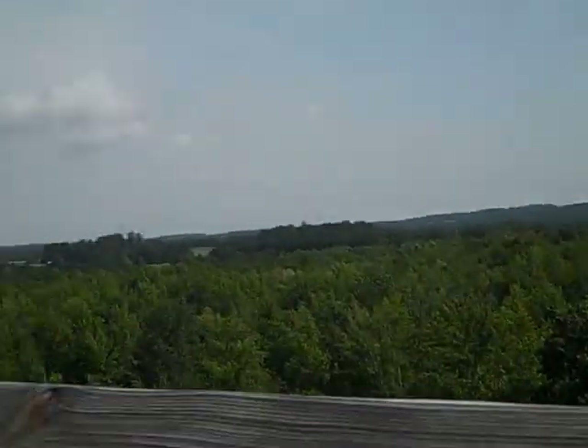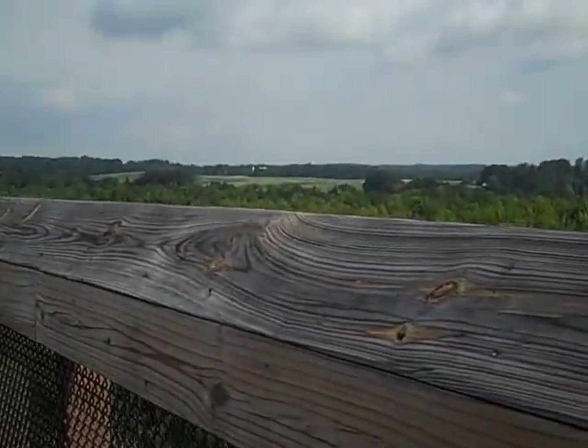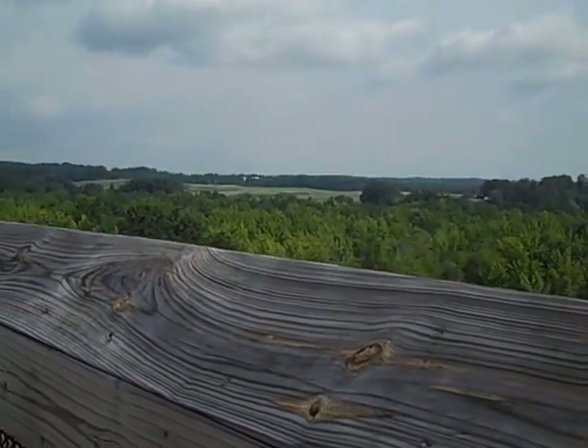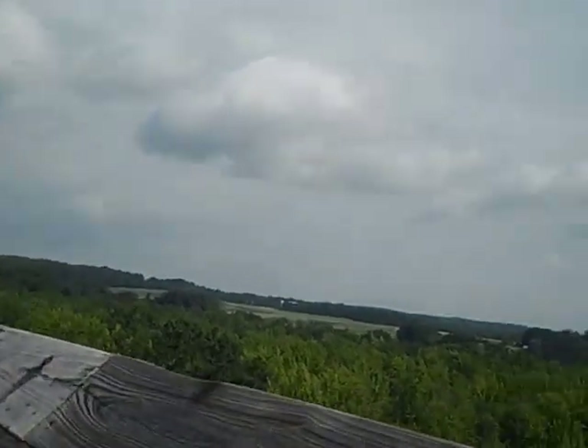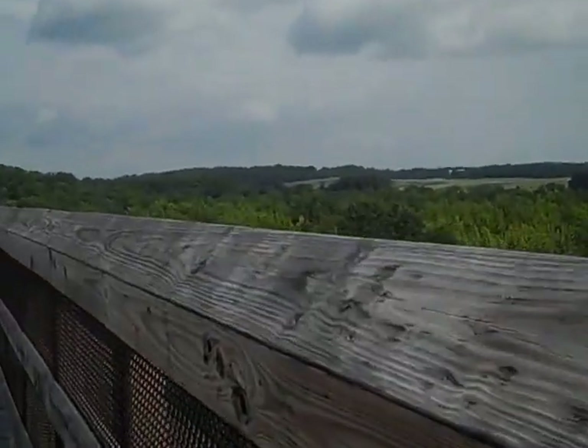There's a view from the plains down there. There are a couple little fields down there where the area is open. Now we'll start heading back down.